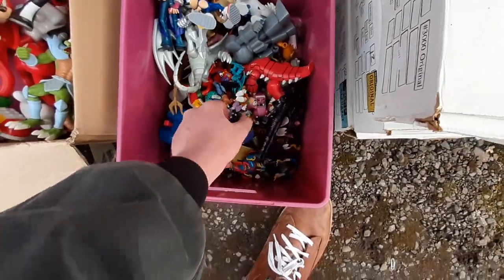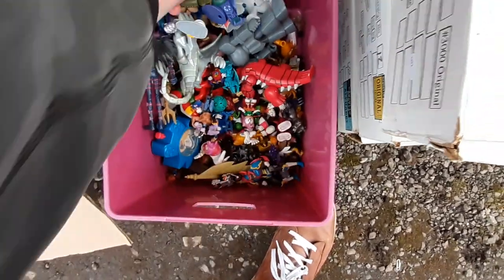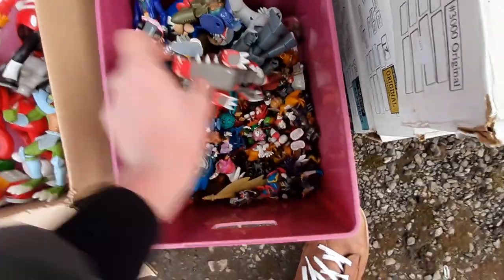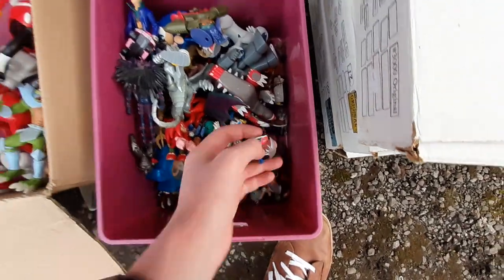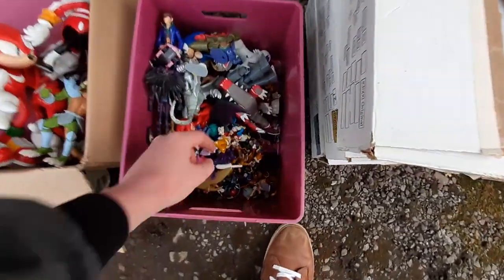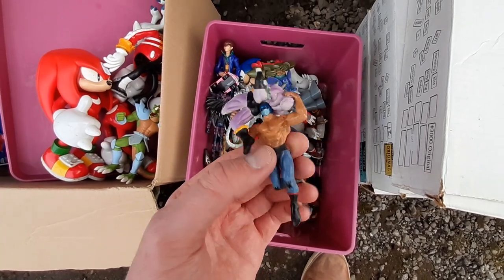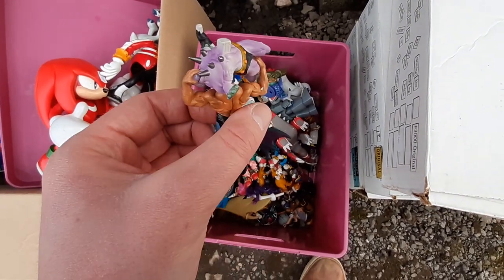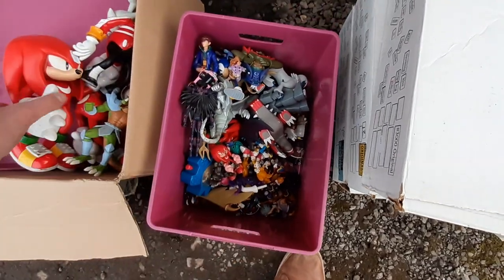There's also a Jazwares Sonic figure — the superposable Jazwares Sonic figures are always quite sought after. This one is Sonic and the Black Knight, unfortunately missing an arm, but it might be in the tub and even without the arm someone will buy it for a custom base. There's a little Amy Rose driving a car, and what looks like an Ultimate Muscle gashapon toy, though it's missing some bits.